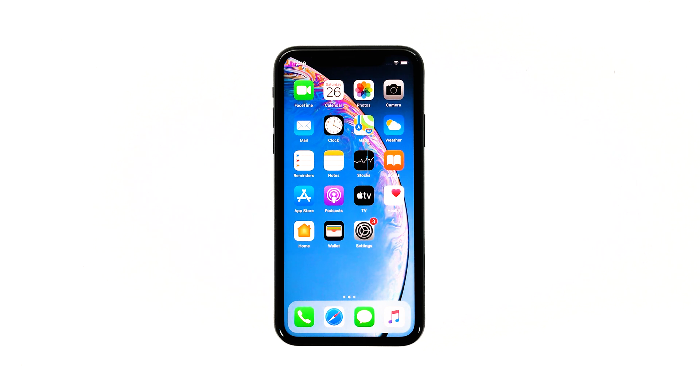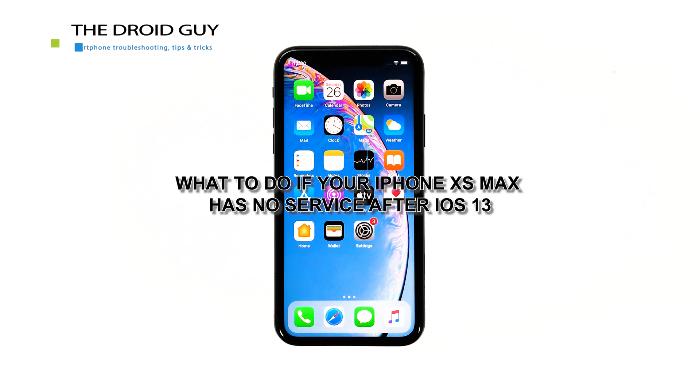Getting a no service error after iOS 13 is a very frustrating experience you never wish to happen. It is just unacceptable that instead of enhancing your phone's functions and eliminating current flaws through an iOS update, another symptom has emerged after the installation. In this video, I will be showing you what to do if your iPhone XS Max gets the no service error after the iOS 13 update.